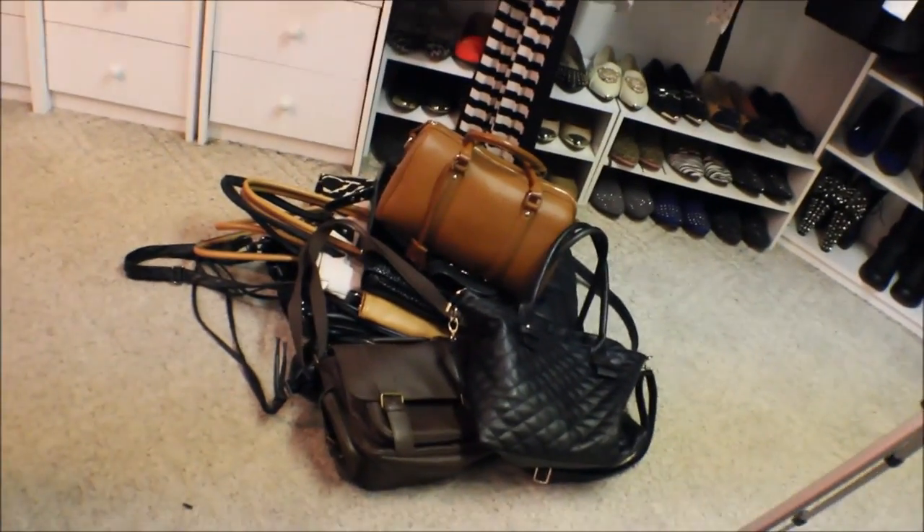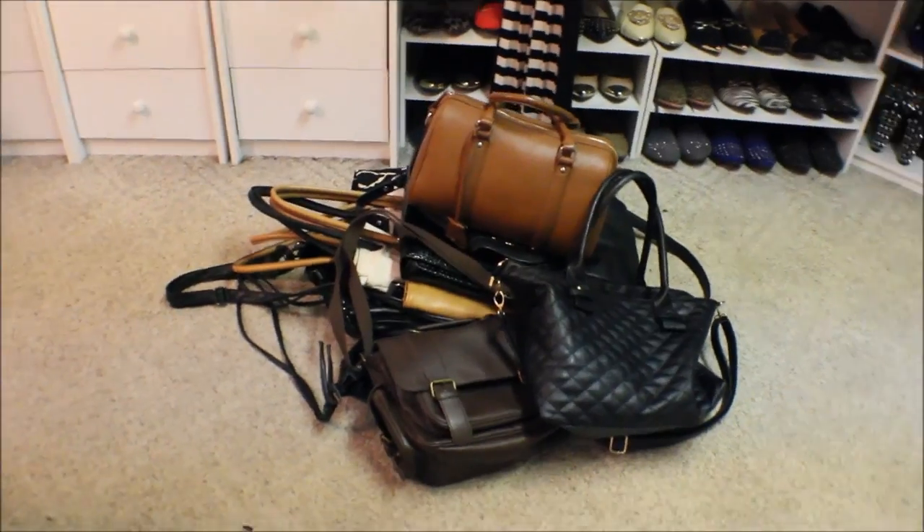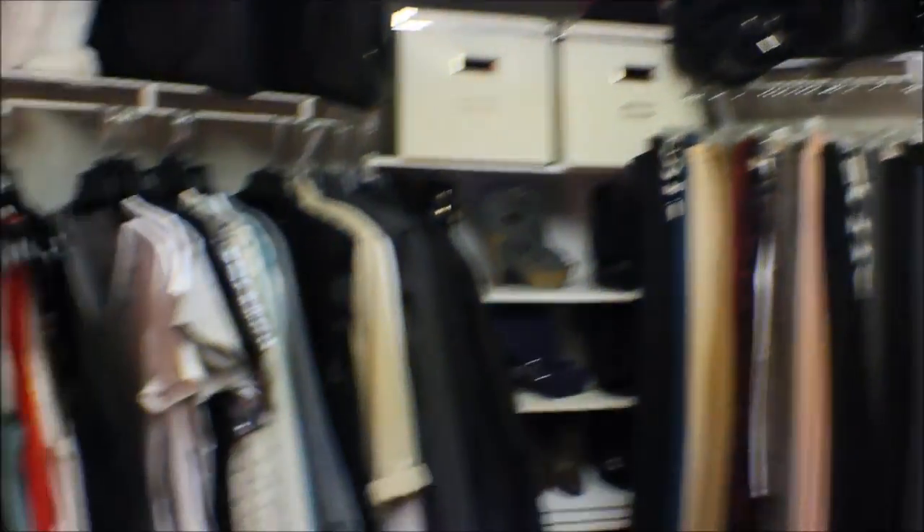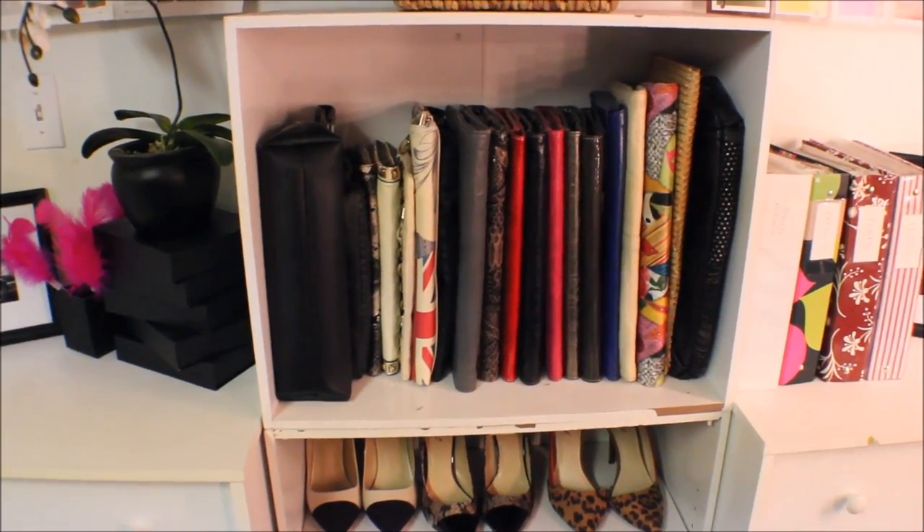These are all the purses in my closet — handbags here in a pile, handbags up there, and these here. I'm pretty sure I'm getting rid of probably 99% of these. I collect handbags but this is too much stuff — I just haven't used most of it.